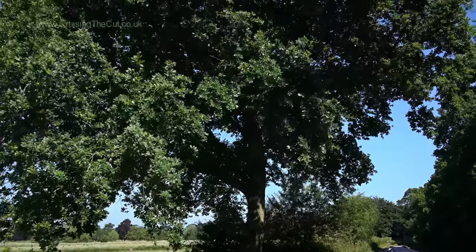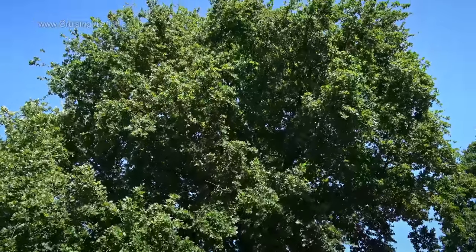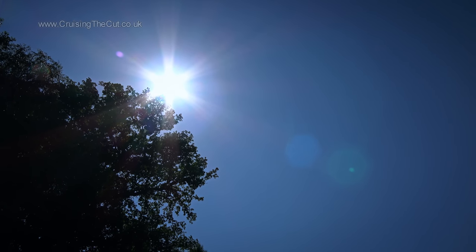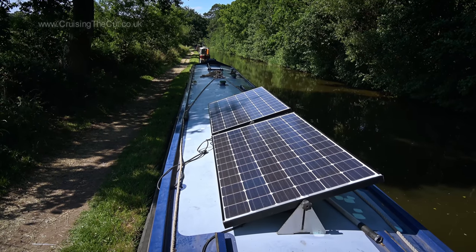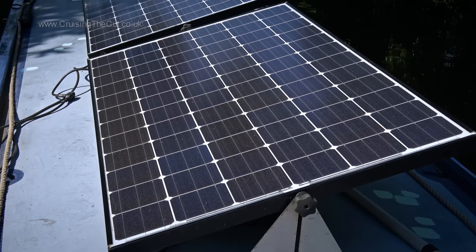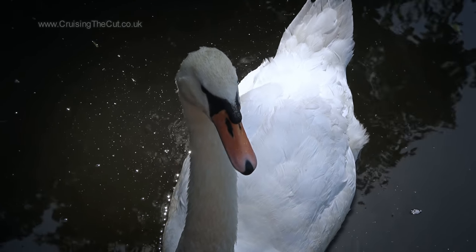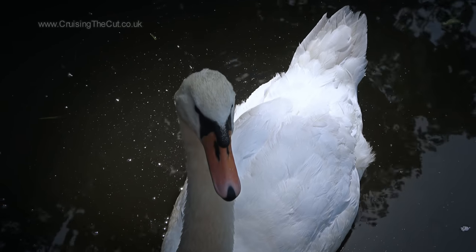Perfecto mundo! The sun would keep the panels churning out the power but the saloon would stay in the shade while I sat and edited videos. Yes, there is a little shade on that one panel at the time I took this shot, but the batteries were so full by this point it didn't matter a jot. Like a traffic warden, as soon as you park a swan turns up to fine you — payment in food. Cheerio!